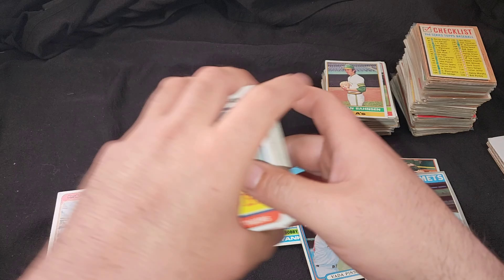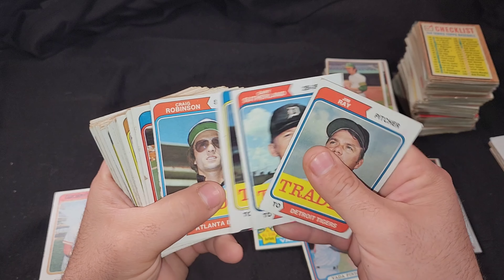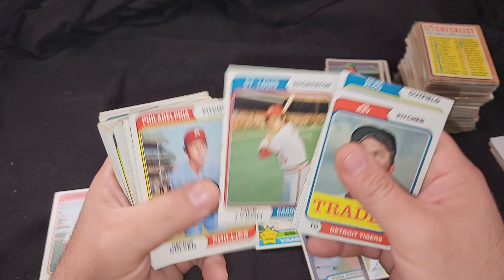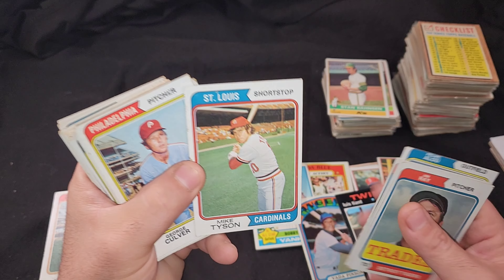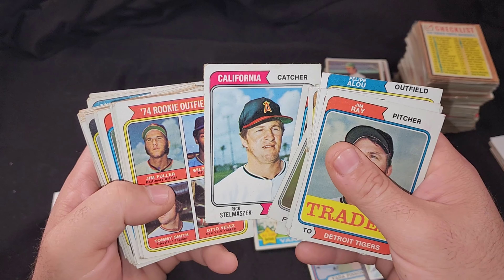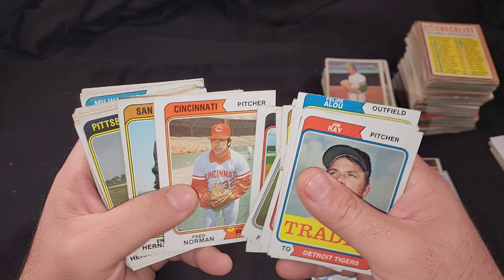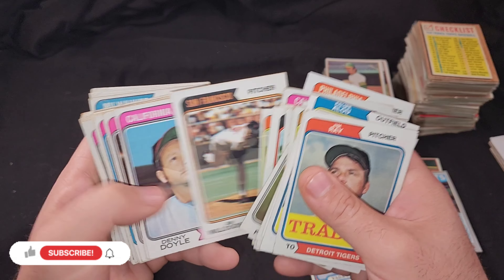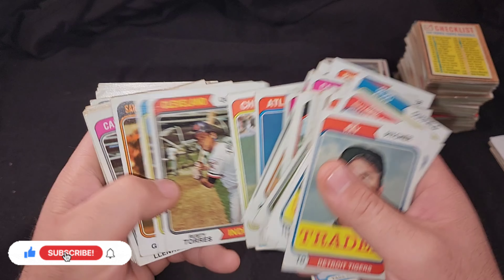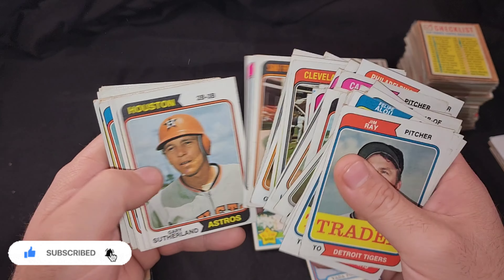Nice little Willie Horton — pretty cool. Come on, give me some more star players and hall of famers! I don't expect too many of them. Nice little Felipe Alou — look at that hat, man. Crazy. Mike Tyson — oh damn, Punch-Out! Al Downing, Johnny Jeter. Let's kind of speed this up, just looking for the star players and hall of famers.